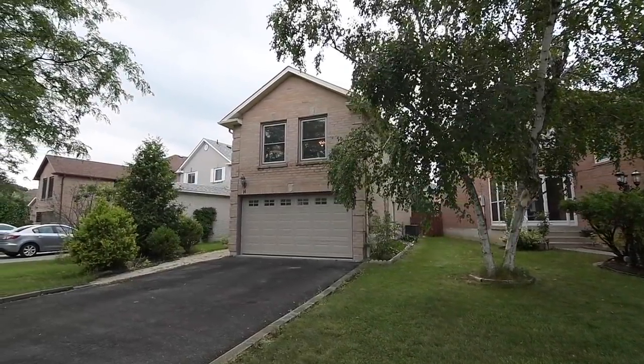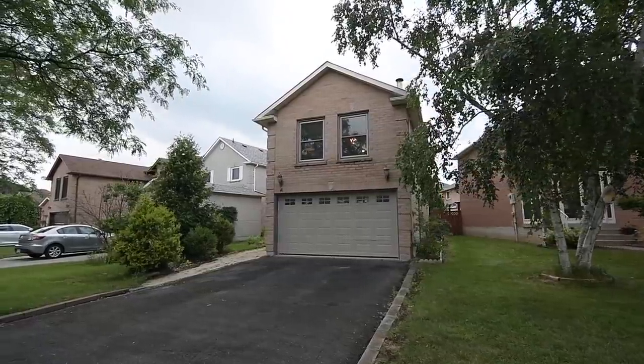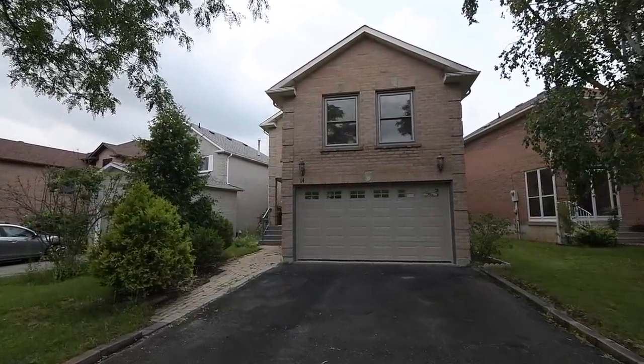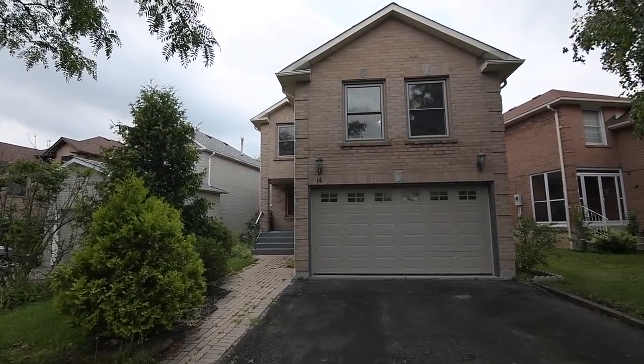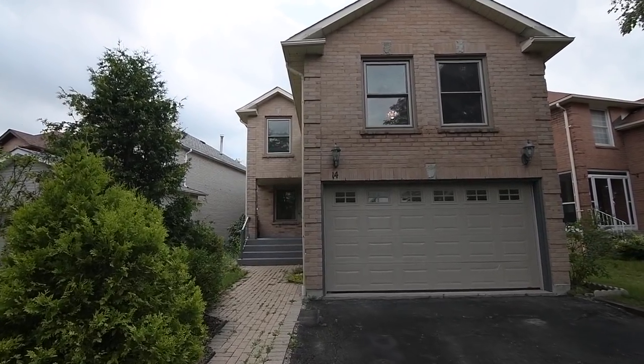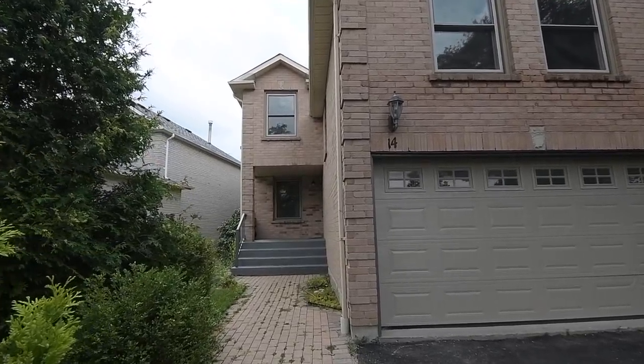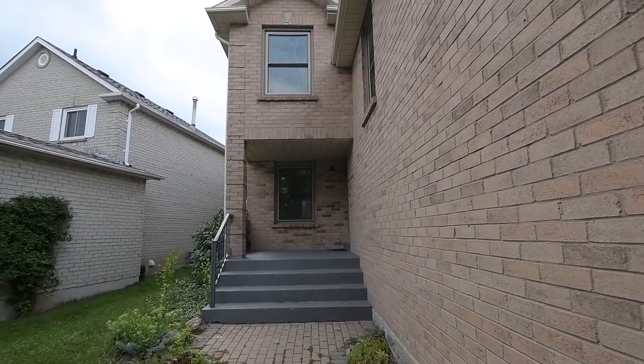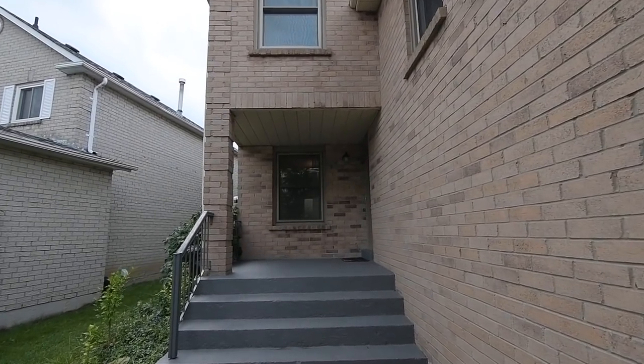Welcome to 14 Daniels Crescent, an exceptional three-bedroom brick home with three washrooms situated within a family-minded neighborhood of Central West Ajax's Westney Heights community. Featuring an attached garage with ample driveway parking, an interlocking walkway to a covered front porch, as well as perennial gardens front and back.